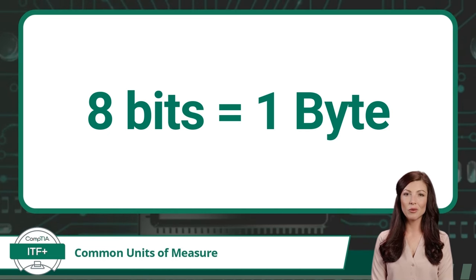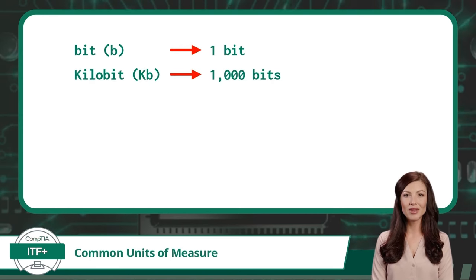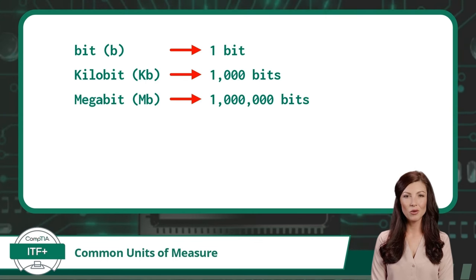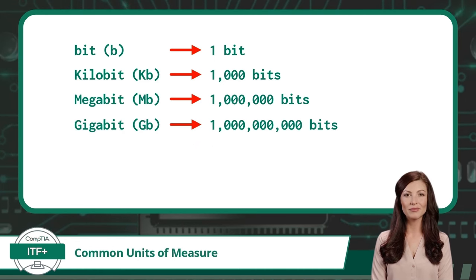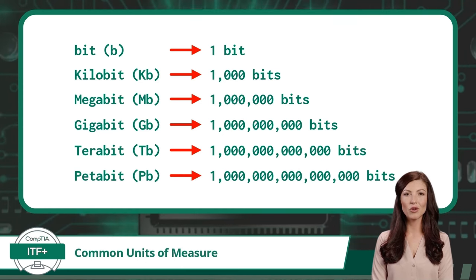Every other measure will just add a prefix to the front of these two base measures. Starting with a single bit: kilo means thousand, so a kilobit equals one thousand bits. Mega means million, so a megabit equals one million bits. Giga means billion, so a gigabit equals one billion bits. Tera means trillion, so a terabit equals one trillion bits. The last prefix we need for the CompTIA ITF Plus exam is peta — peta means quadrillion, so a petabit equals one quadrillion bits.